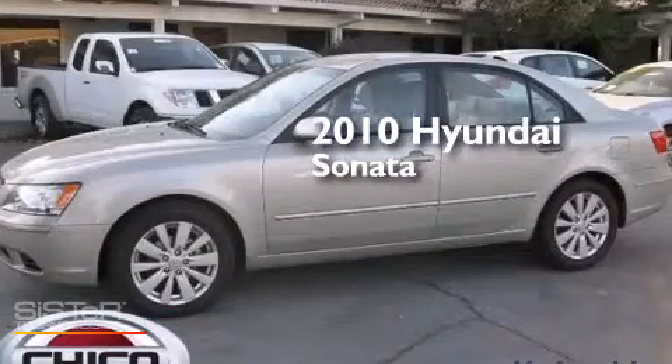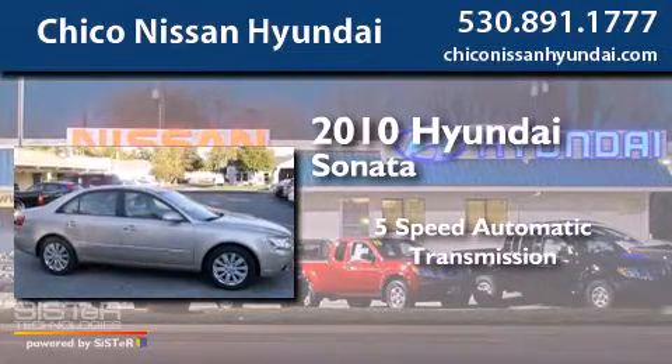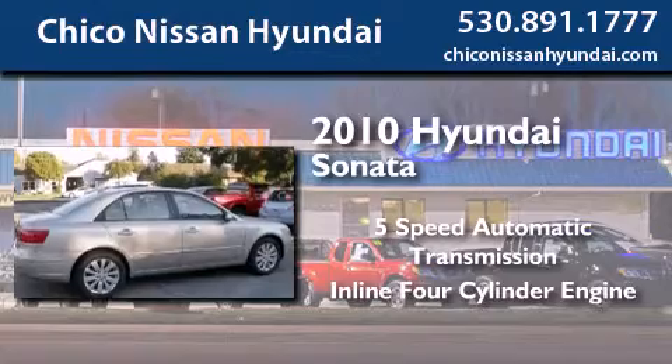This is a 2010 Hyundai Sonata. This four-door sedan has a five-speed automatic transmission and an inline four-cylinder engine.